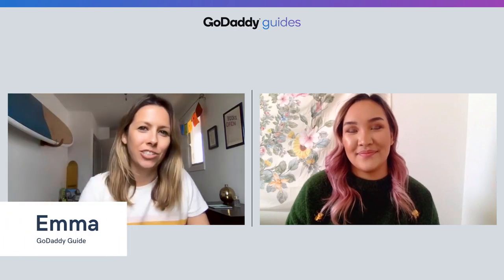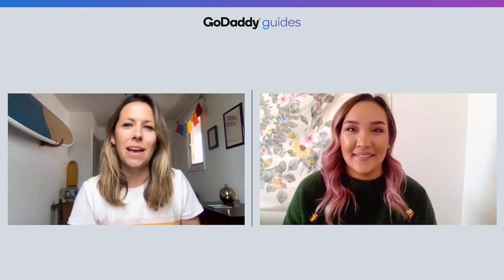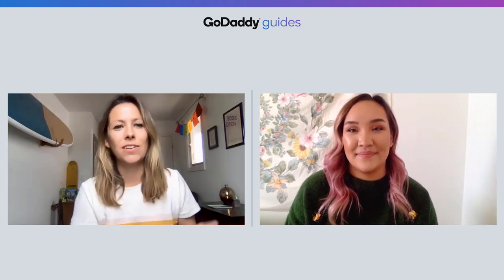Hey everyone, I'm Emma from GoDaddy's show The Journey, and I'm joined today by my friend Darlene from GoDaddy's How To. We want to talk with you today about adding delivery service options to your business. I know that I'm doing my part to stay home during the COVID-19 crisis, as are many others that don't have essential jobs, and using services like Uber Eats, DoorDash, and Grubhub are great ways to still get food delivered right to my door from my favorite restaurants.